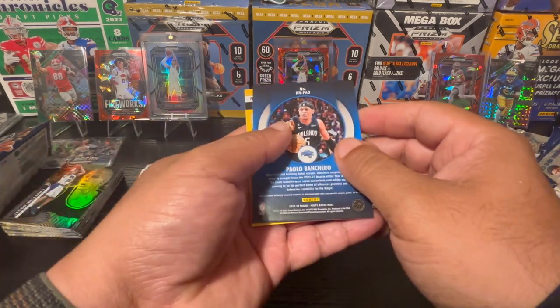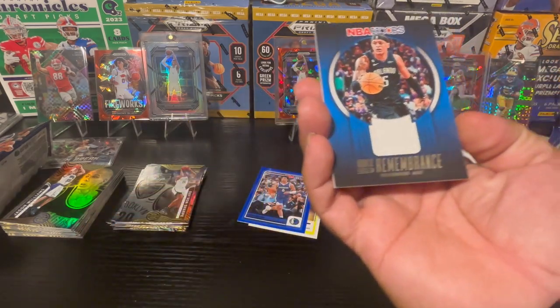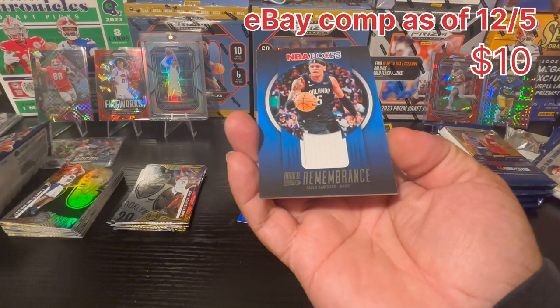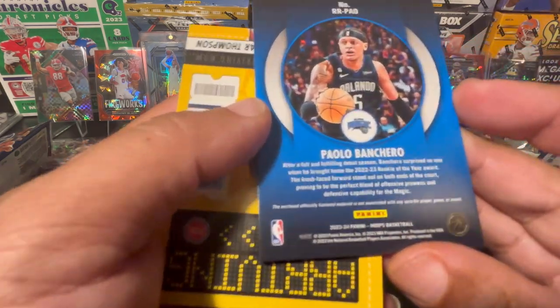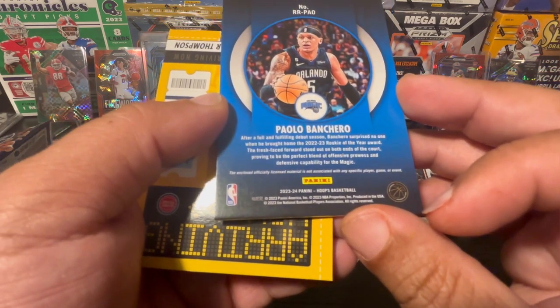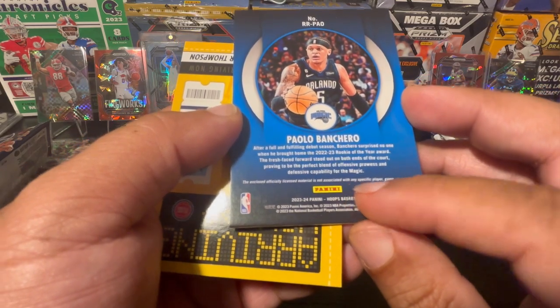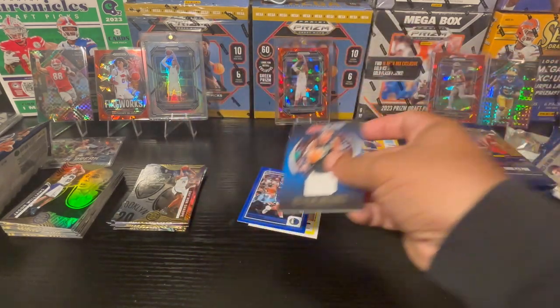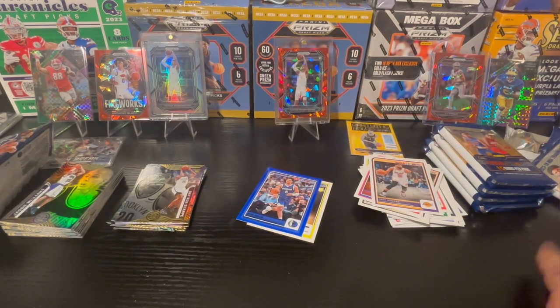Paolo Banchero — and this is going to be a Rookie Remembrance card for Paolo. Let's see — it is not associated with any game, but it is a patch. Nice looking patch there off a blaster! Wow, so that is also pretty nice to get something like this on a blaster box. So we've gotten a Wembanyama, a Paolo base, and now a Paolo jersey patch.